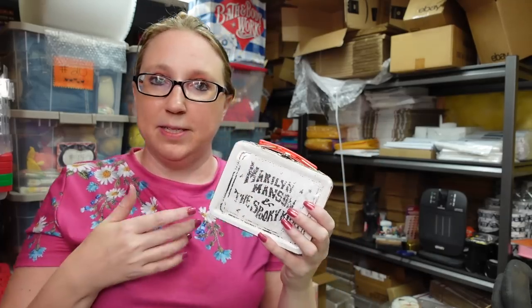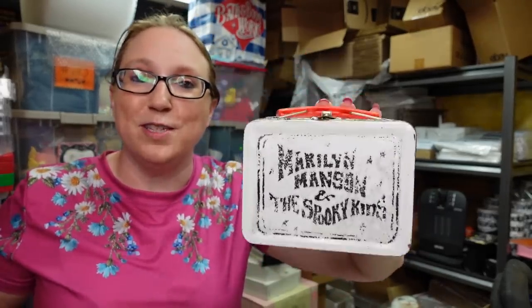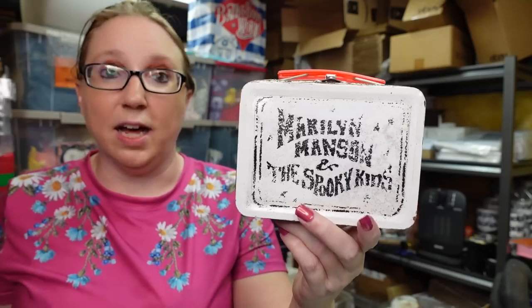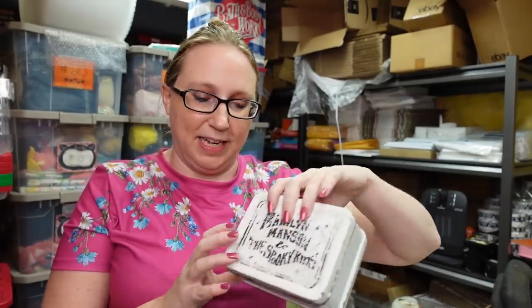Back in the day when Marilyn Manson was Marilyn Manson and the Spooky Kids, they came out with a cassette tape — I think it was a demo tape — that would have come with this lunchbox. The cassette tapes I saw were selling for thousands of dollars. Unfortunately this didn't have the cassette tape in it, and there hasn't been a lunchbox listed on eBay for a really long time. I put this up on auction with a starting price of $199.99. It has a lot of watchers — just a really cool find, and it turns out it is legit.